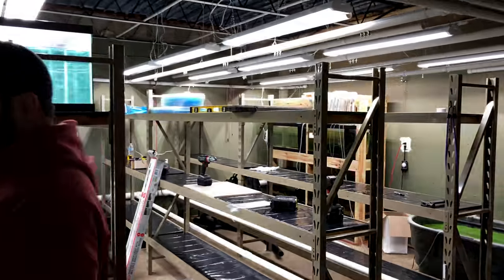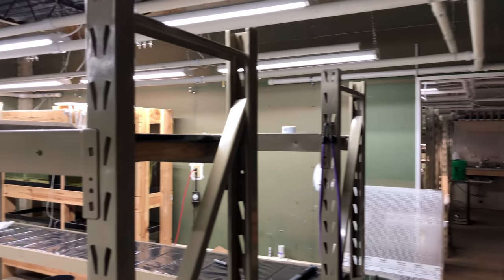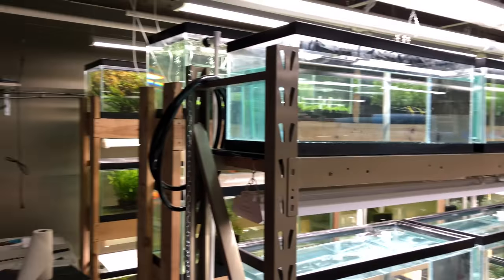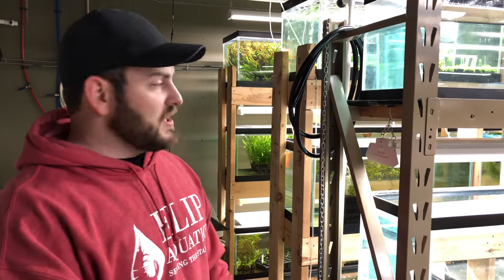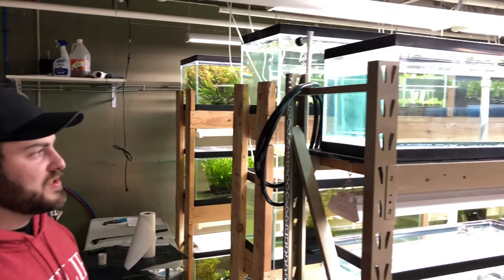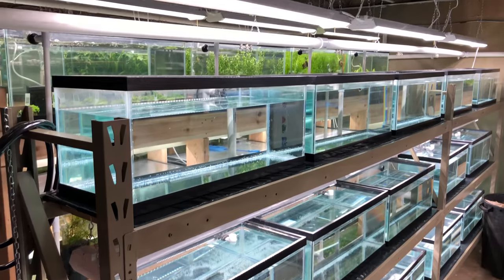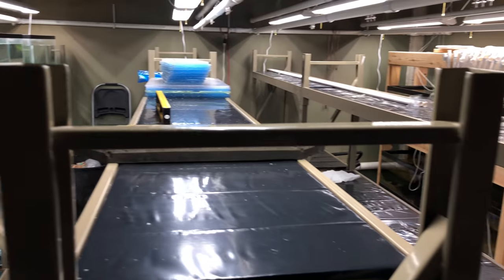This room is under construction but definitely getting there — it's actually not been shown publicly yet, so this may be the first look anyone's had. This is going to be our planted tank room, our snail room, and our nano fish room. We'll have 45 twenty-gallon longs of nano fish, 15 twenty-gallon longs of snails, and 24 forty-gallon breeders of plants. It'll give us a good test to see if nano fish are something we really want to pursue.